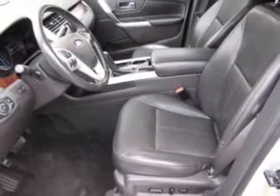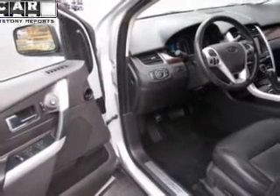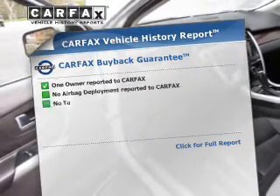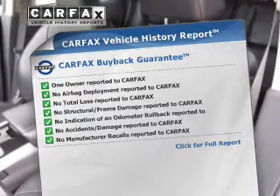Tailor the temperature to your preference and your passengers. Memory settings are just one of the extras. This vehicle comes with a Carfax report which reduces your buying risk by providing the vehicle's history before you purchase.